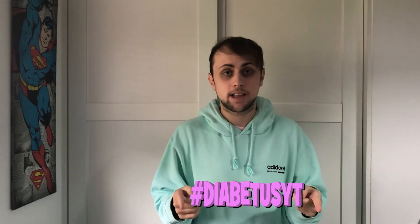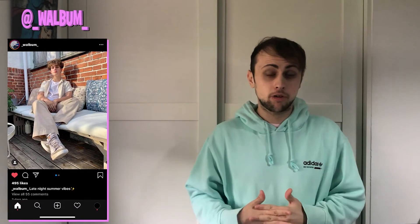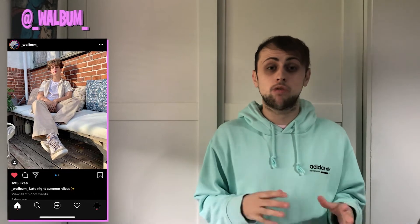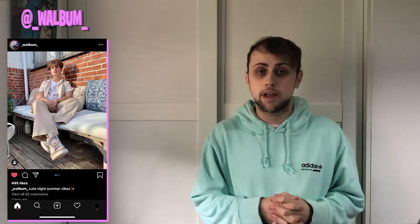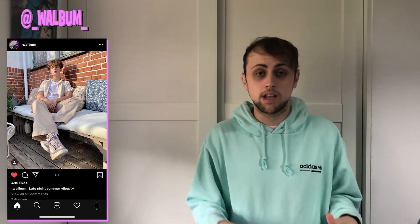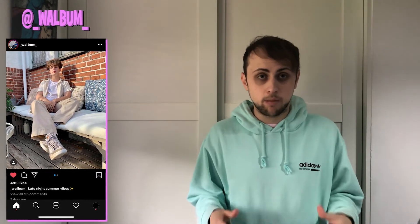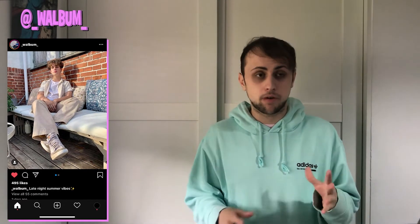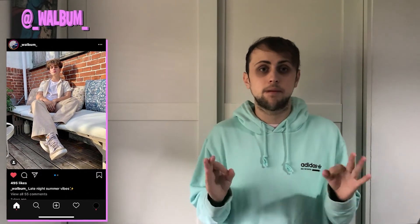Starting with number one, we have @_walbum_. On feet he's rocking a pair of Blazers with a pair of wide leg stone trousers to go over the top of them. He's just got a white t-shirt on underneath and a cream shirt to go on top of that. The colors look very sick together, very clean, they unitize very well. The background isn't too distracting — it's just a brick wall, sitting on a seat — nothing taken away from the outfit, which is what we love.